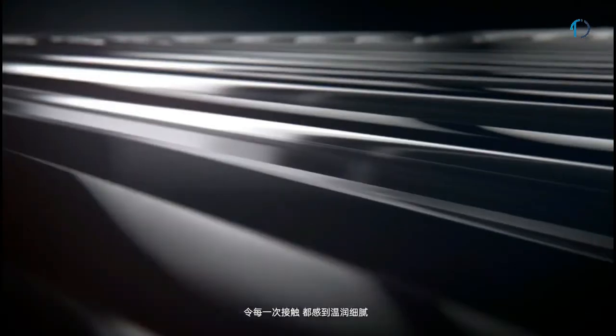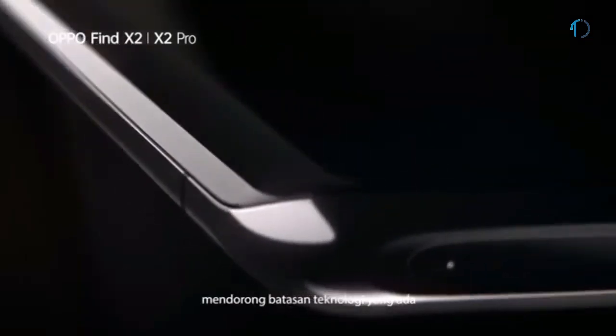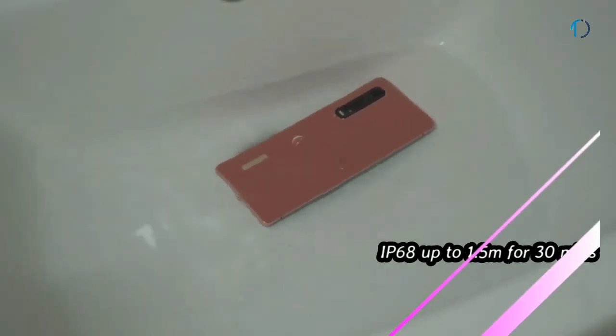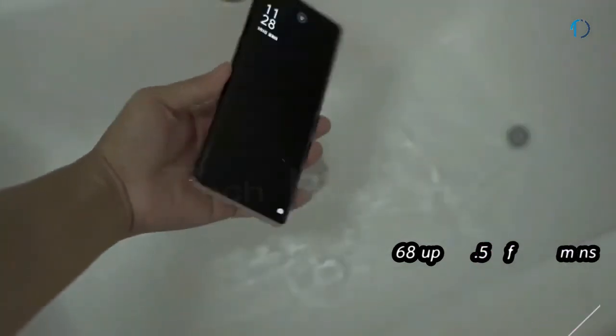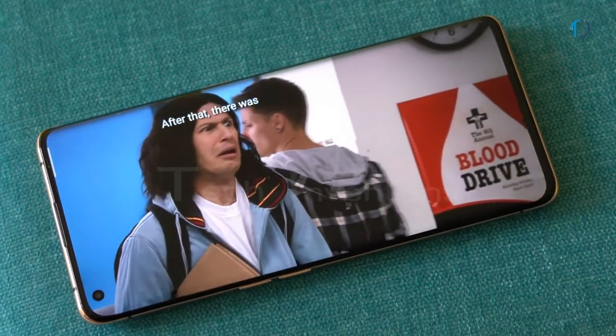It is protected by Corning Gorilla Glass 6 on the front as well as an aluminum or leather frame body on the back side. It is also certified with IP68 dust and water resistance up to 1.5 meters in depth for 30 minutes. It has an optical under-display fingerprint sensor with an image density of 513 ppi.